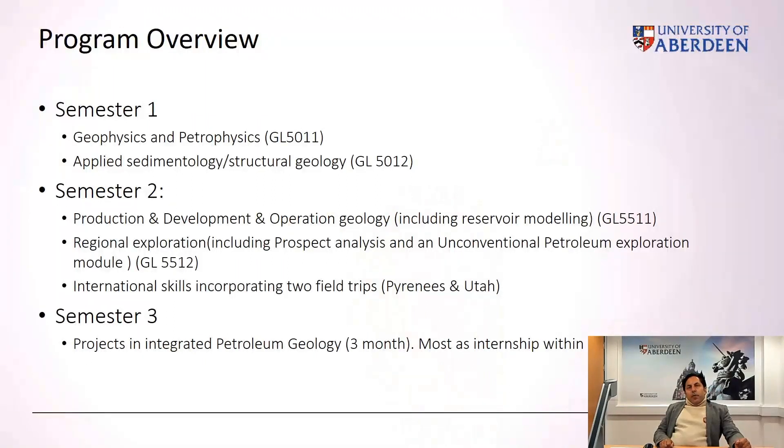Program overview: the program is organized across three semesters. The first semester essentially revisits the fundamental ground of geophysics, petrophysics, applied sedimentology, and structural geology. It is divided into course modules, each assessed after the module, and includes a field trip across the Pyrenees. The second semester is the applied semester, run across three main modules: regional exploration, production development, operation geology — which includes a reservoir modeling course — and a field trip across Utah.